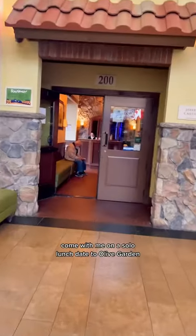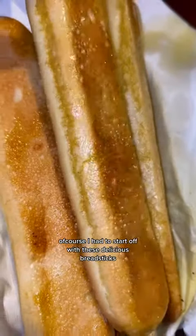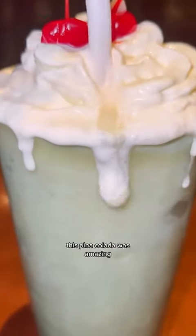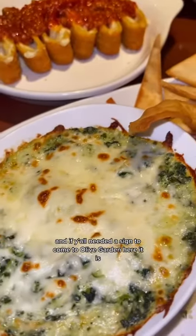Join me on a solo lunch day to Olive Garden to try some menu items I've never tried before. Of course I had to start off with these delicious breadsticks, and shout out to my waitress Amber — this pina colada was amazing, she was such a sweetheart, so thank you so much.